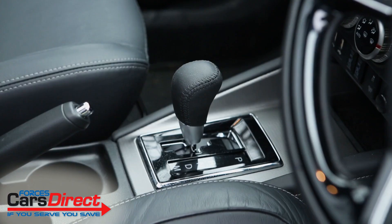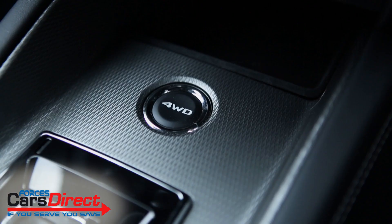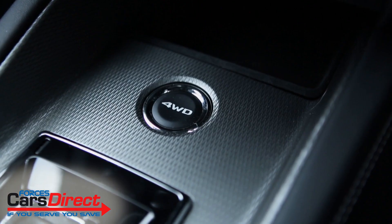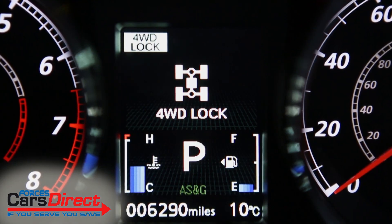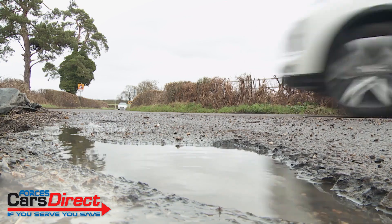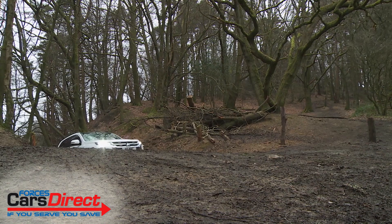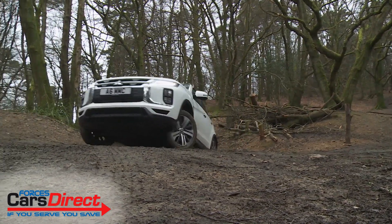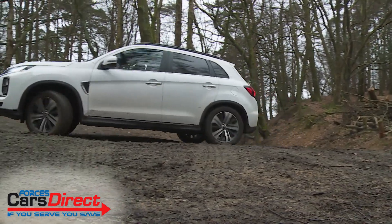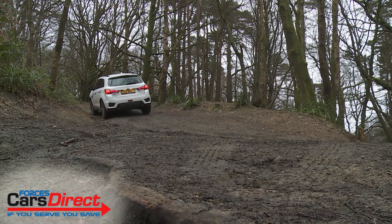Buyers choose between a front-driven manual model or the top version we're trying here, which gives you an Invecs 3 CVT auto gearbox and Mitsubishi's proven four-wheel drive system. When you don't want front-wheel drive, that four-by-four setup offers four-wheel drive auto and four-wheel drive lock settings. There's also a higher-than-usual ride height for a car of this class, set at 190 millimetres — that doesn't make it an off-roader, but it'd be more capable on light tracks than most rivals.